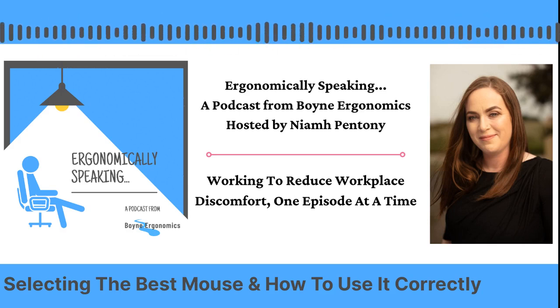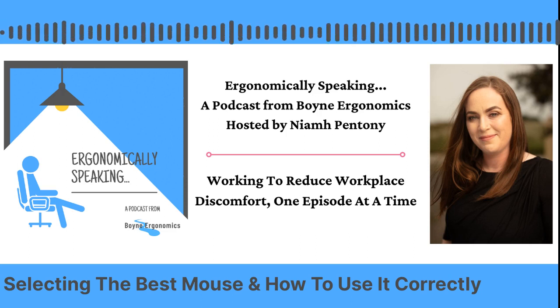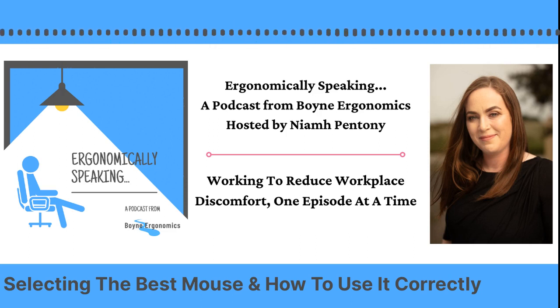Hi everyone, and welcome along to the Ergonomically Speaking podcast, the podcast that aims to help you reduce and even eliminate work-related discomfort. I'm your host, Niamh Pentany of Boyne Ergonomics, and thank you so much for joining me for this episode. I really hope that I'm able to give you some really useful, practical advice that you can apply to reduce your own discomfort or to help those that you look after in the workplace.